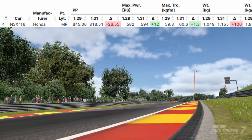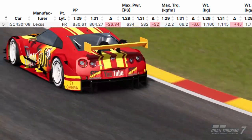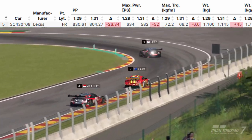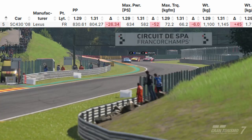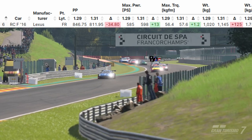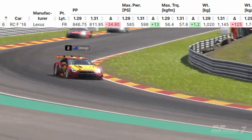The Honda NSX 16 model has had 26 performance points taken, plus 12 power, plus 106 kilograms of weight added. The Lexus SC has had 26 performance points taken, minus 52 power, and plus 45 kilograms of weight added. The Lexus RC F has had 34 performance points taken, plus 13 power, plus 125 kilograms of weight added.